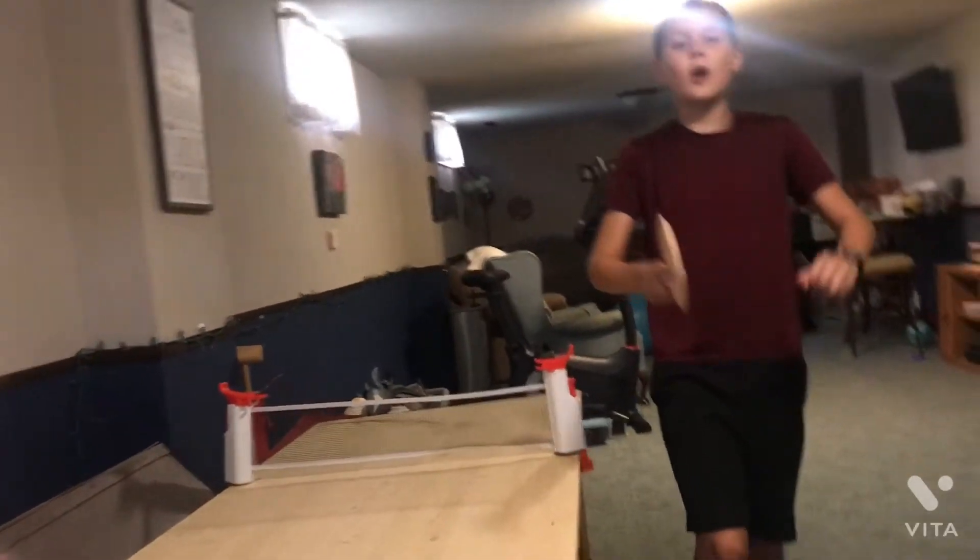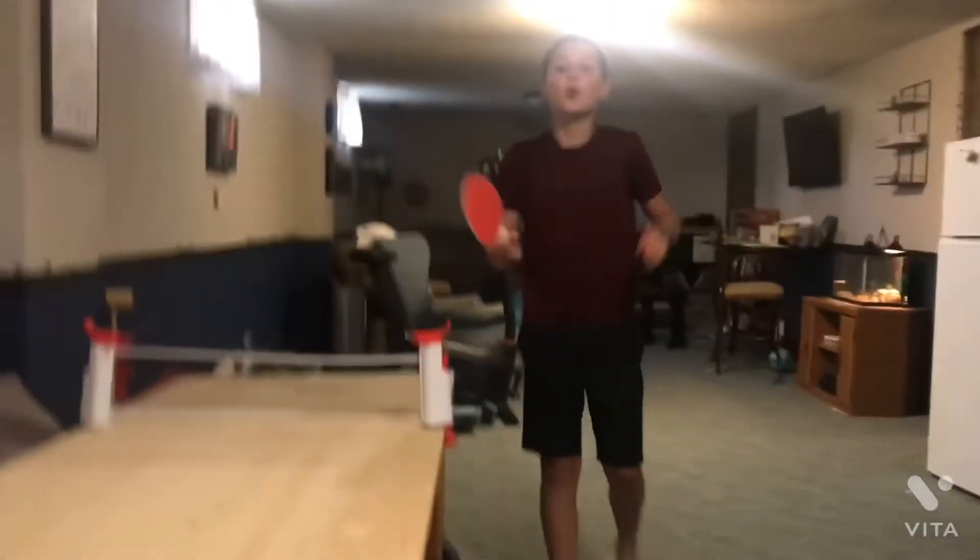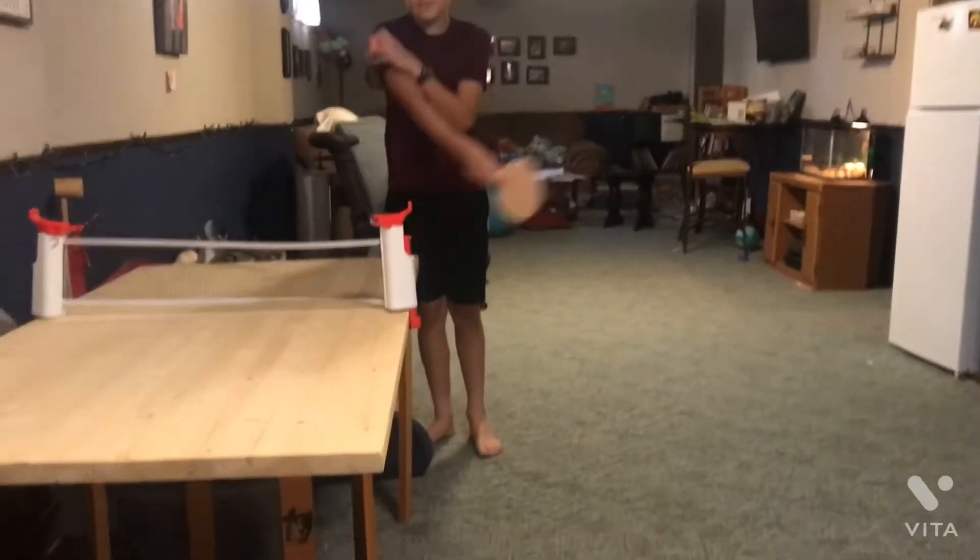And today, we're going to be doing our fourth episode of Sports School. And today, we're doing ping pong.